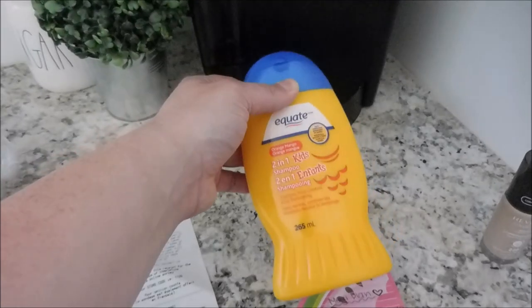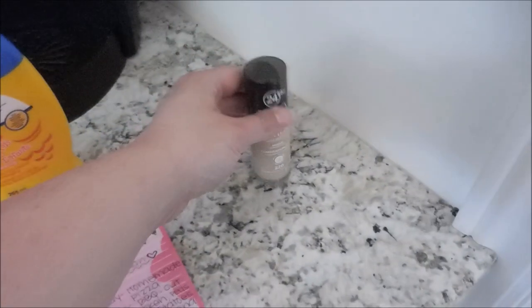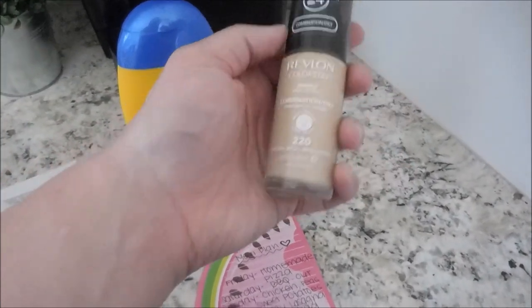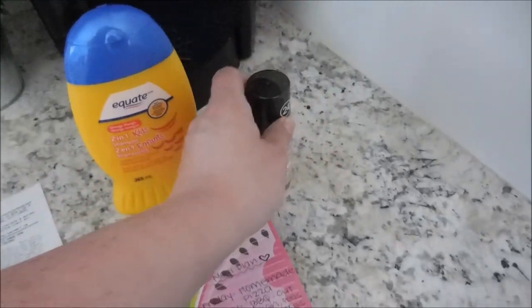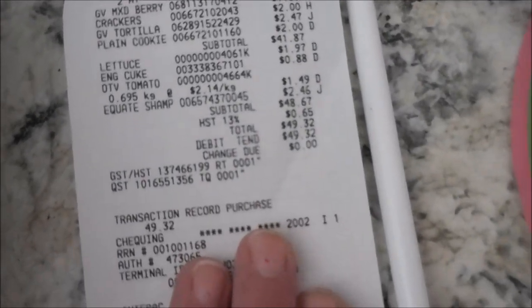We can also tack on a few extras to the grocery budget. The kids were out of shampoo. And I paid for this separately but I also needed some foundation — I'm currently using the Revlon Colorstay. Here is a copy of my receipt and as you can see it comes to $49.32.